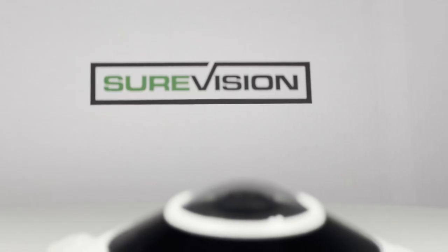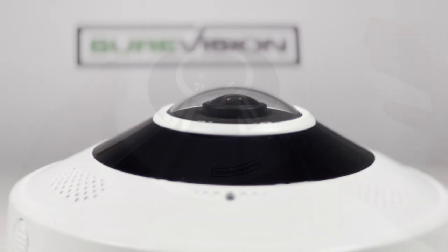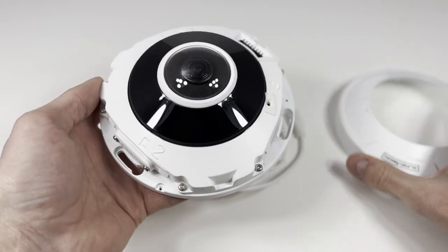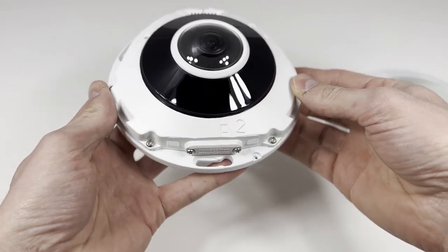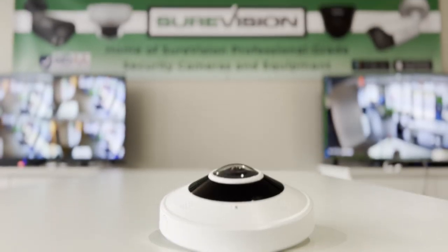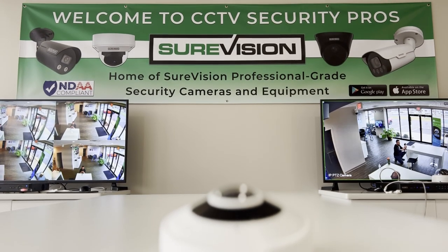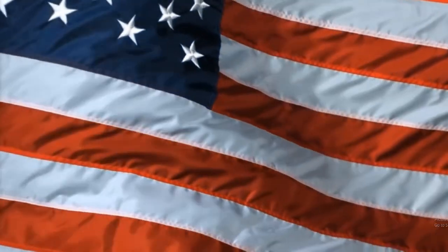IP66 outdoor rated for all weather conditions. These cameras are IK10 rated, meaning that they're both vandal and impact resistant — these are the cameras that the professionals use. Small and large businesses alike can benefit from security cameras with advanced features that are also easy to set up and use. It's important to note that this camera is NDAA compliant, meaning that it does not contain any banned parts and is suitable for use on U.S. government properties.